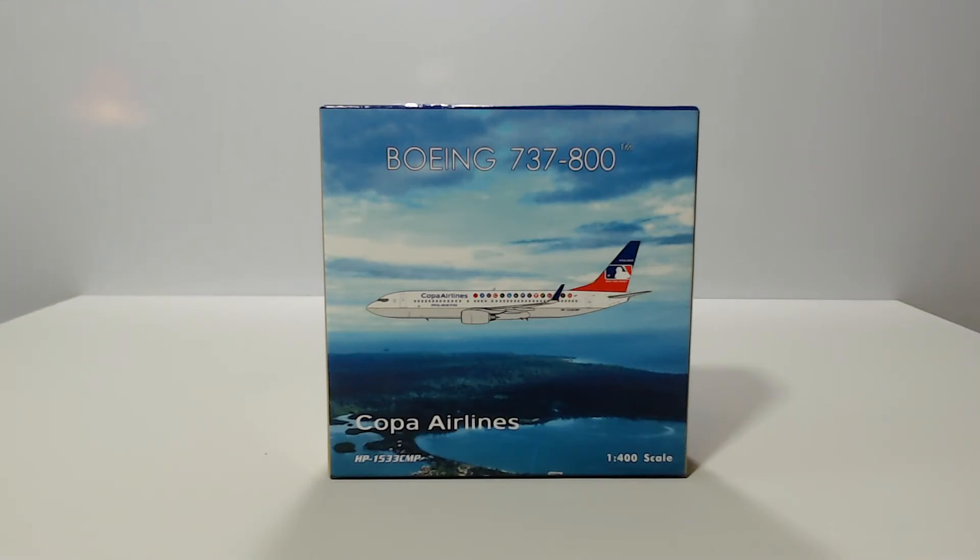What's up guys, it's Sebs here back again with another unboxing video. This video in particular is very important to me because the airline right in front of you happens to be my home airline — Copa Airlines, the Panamanian airline, basically the only airline for Panama that does international routes to other countries. This is my main airline that I fly with. I've flown with Copa so many times, and this one is in the special MLB livery.